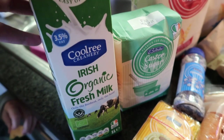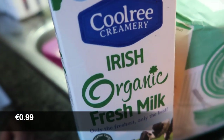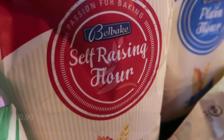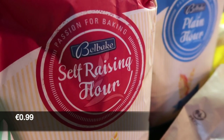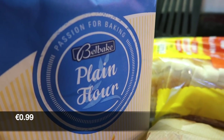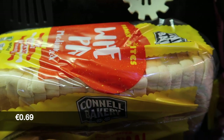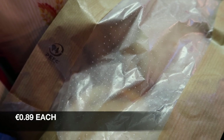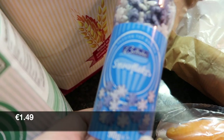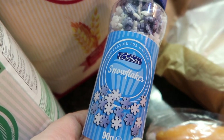So the first things are from Lidl. I got a litre of organic milk, some caster sugar, some soft raisin flour, some plain flour, a loaf of white bread, two cinnamon buns, some of these snowflakes for some cookies and stuff we're going to make, and then some baking powder.